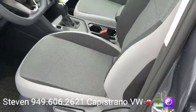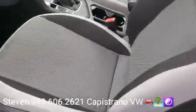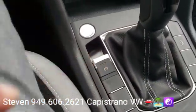You got the gray and black cloud cloth here. It's got like a two-tone cloth. It looks very nice.